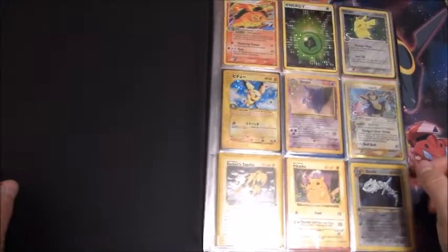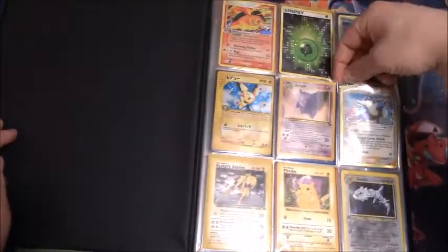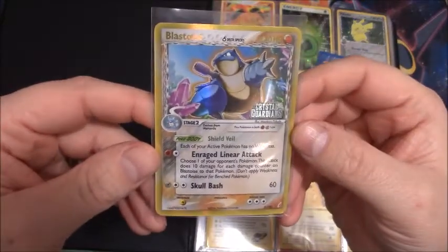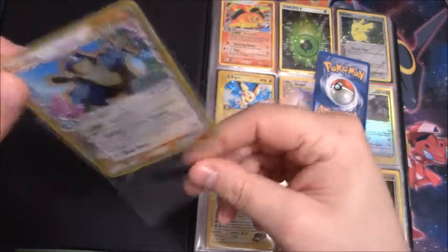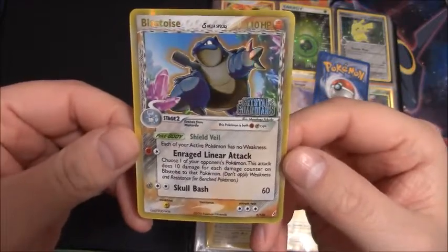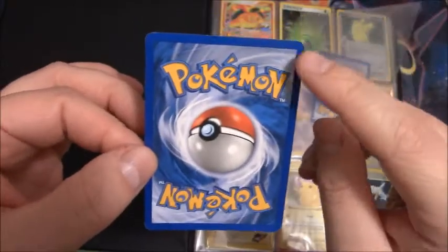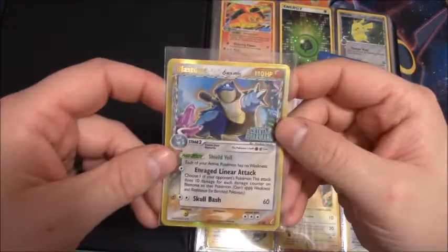There are some pretty good cards in this binder. Right on the first page you can see — they're sleeved, that's always good, I wasn't sure if these cards would be sleeved or not. We have a Delta species Reverse Holo Blastoise from Crystal Guardians. All these are in light played to near mint condition. There is a lot of scratching on the foiling, some nicks and whatnot — not something I would send off to get graded, but still a pretty good deal for $22 for the whole binder.